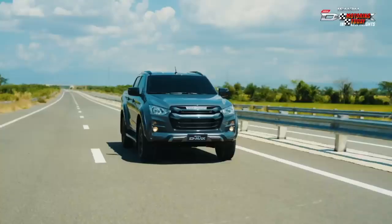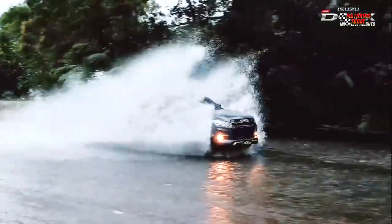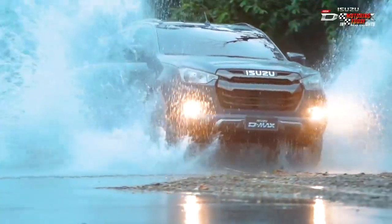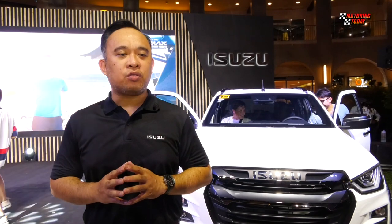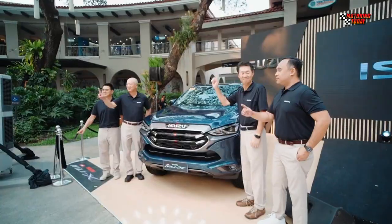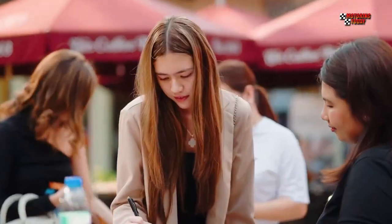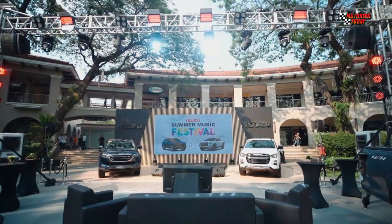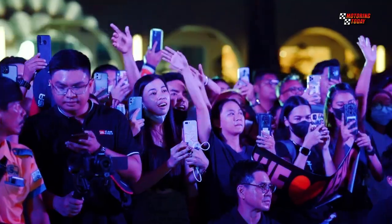Just like the new MU-X, the new D-Max is equipped with ADAS with smart duo cam for 5-star safety, making every journey and weekend adventure secure no matter what type of road you take. Our new Isuzu D-Max and MU-X are available in all Isuzu dealerships nationwide. If you want a closer look and a first-hand driving experience with these two Isuzu vehicles, please visit the nearest Isuzu dealer showroom.